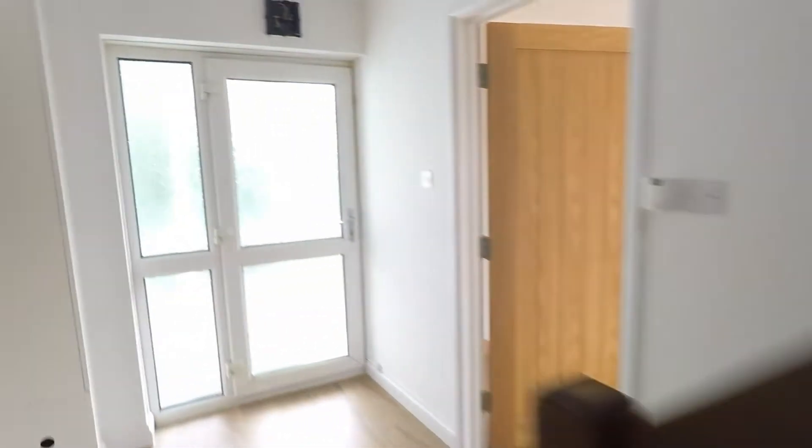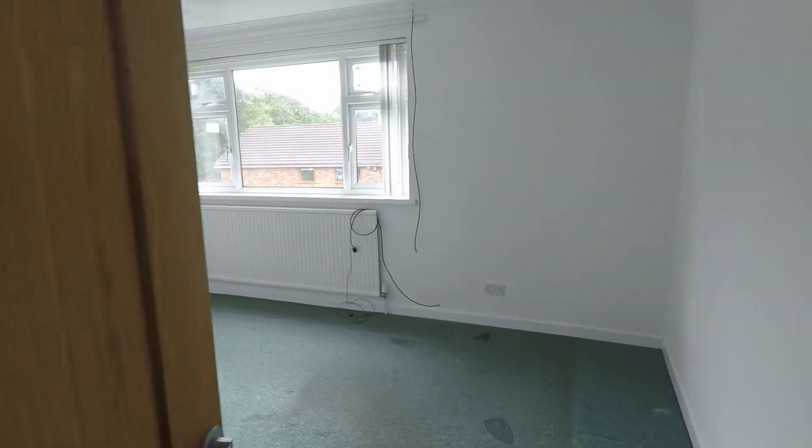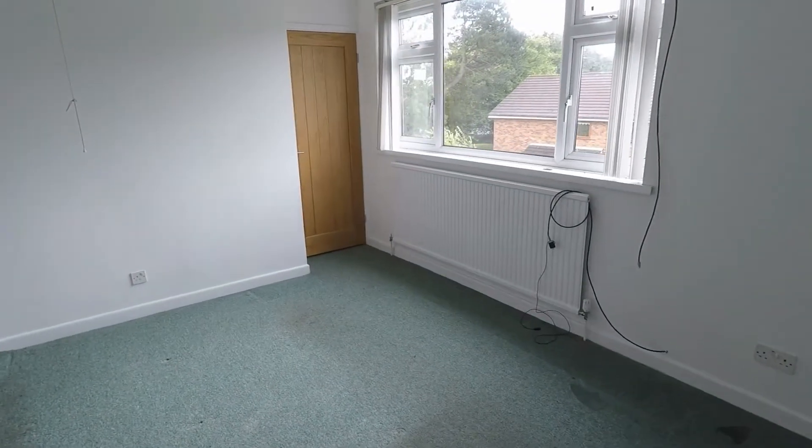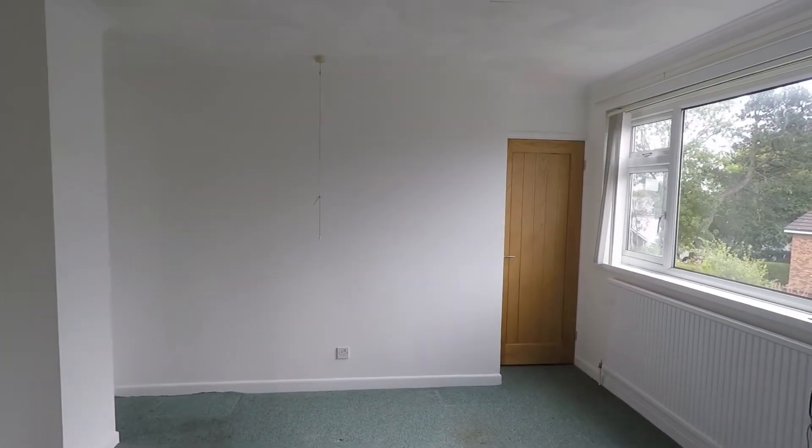Now if I take you up to the first floor — the staircase is just in front of us. As we reach the top of the landing and go left, we do have a very good size double room. This is one of the three bedrooms, with lots of room and a storage cupboard at the end.